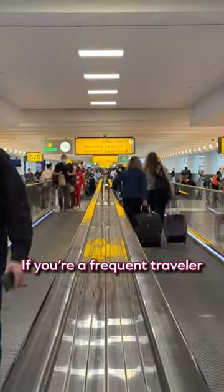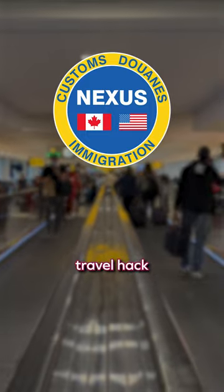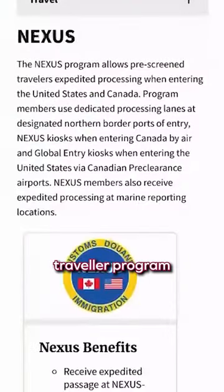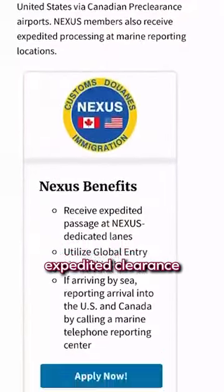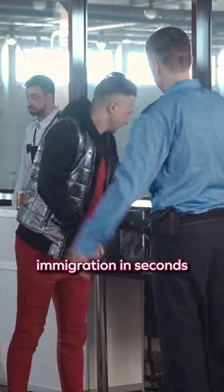Do you want to skip those long lines at the airport? If you're a frequent traveler in the US or Canada, the Nexus card is the game-changing travel hack you need to know about. This is a trusted traveler program which provides expedited clearance for pre-approved low-risk travelers, allowing you to breeze through both US and Canadian immigration in seconds.